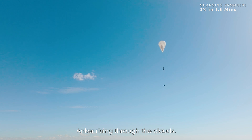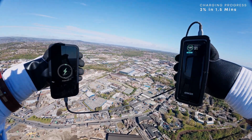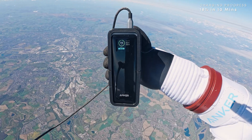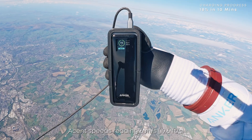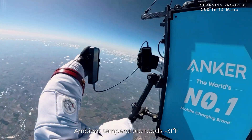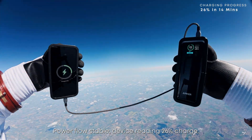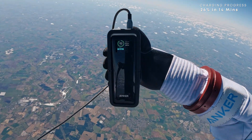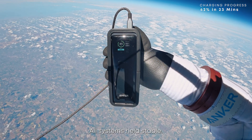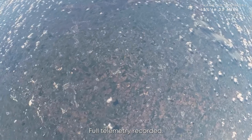Anker rising through the clouds. Systems nominal. Tracking clean. Spacecraft passing the height of Mount Everest. Ascent speed reading 6 meters per second. Ambient temperature reads minus 31 Fahrenheit. Power flow stable. Device reading 26% charge. All systems held stable. Charging remained uninterrupted. Full telemetry recorded.